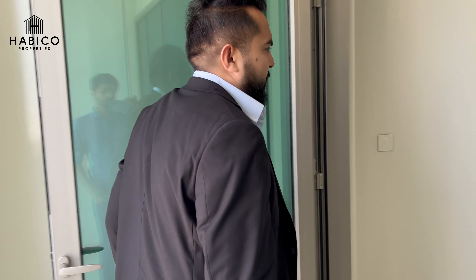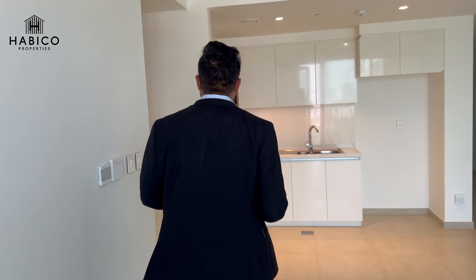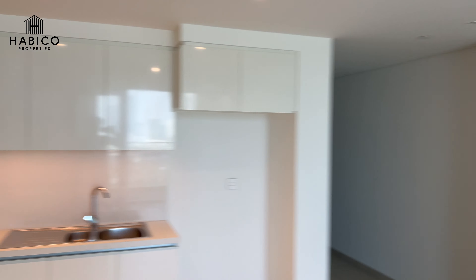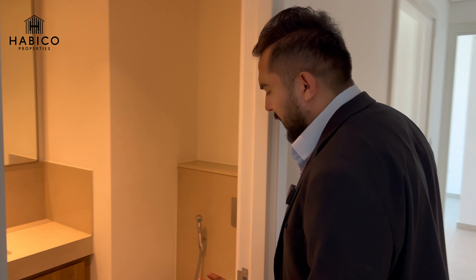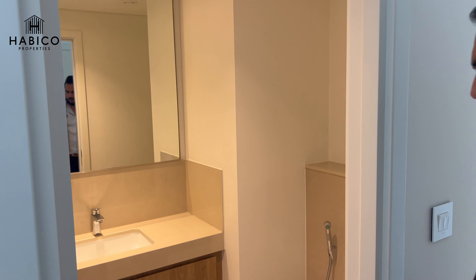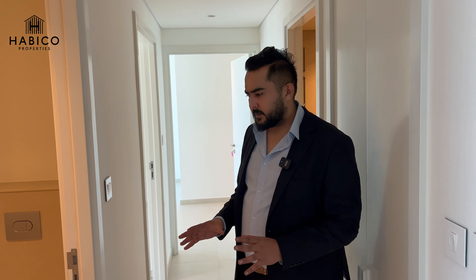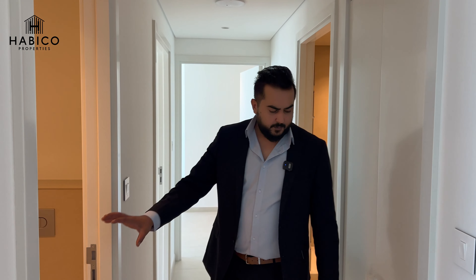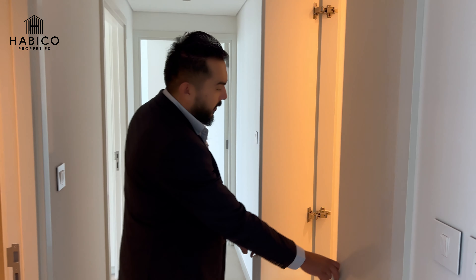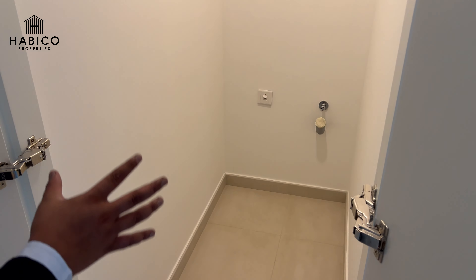Moving inside, you are getting a powder room which provides privacy for your guests — it's quite spacious. Down the hallway there are storage spaces, and another extra space for your laundry, suitcases, or whatever you need.